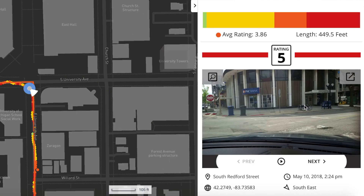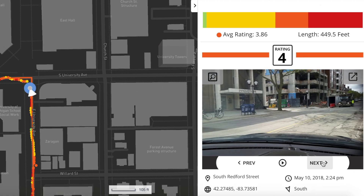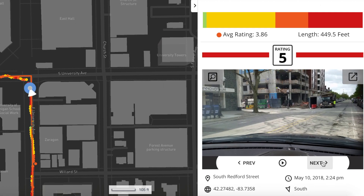Roadway makes it easy to view ratings of any road segment in your road network. In addition to this segment data, you'll also have access to the high-resolution images of every 10-foot section of your road. This allows you to virtually inspect your roads at any time and anywhere, from the desktop in your office to the tablet in the field.